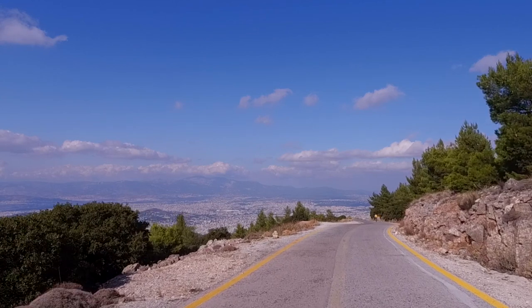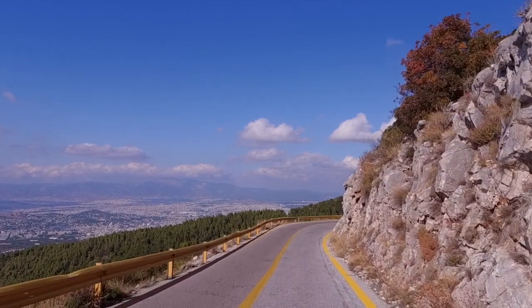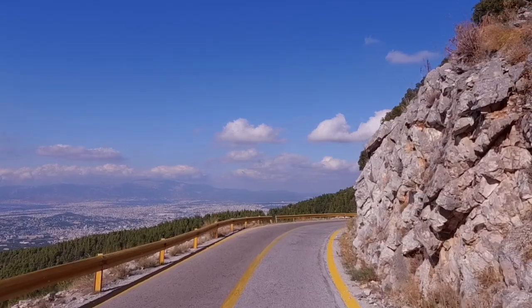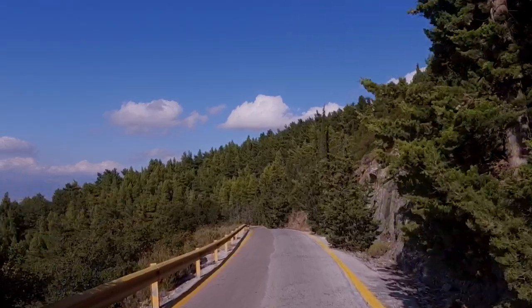Isn't the view from here over the city breathtaking? Each of the mountains have special characteristics. For example, the foot of Parnita, which is the highest mountain in Attica, is covered with pine forests. The mountains Aminos and Pendle are famous for their marble.